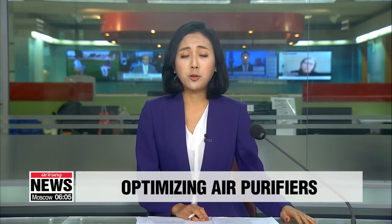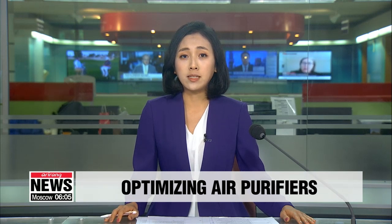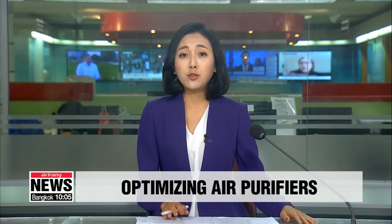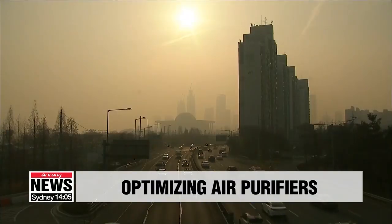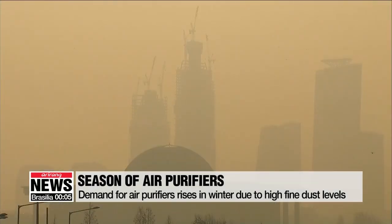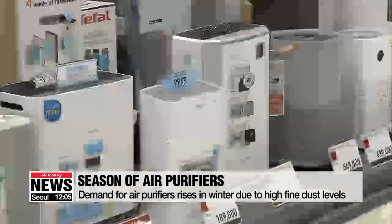Here is a useful tip for people who are wary of fine dust pollution, which tends to worsen during the winter season. As ultra-fine dust pollution flows in this winter, demand for air purifiers among Korean consumers is soaring.